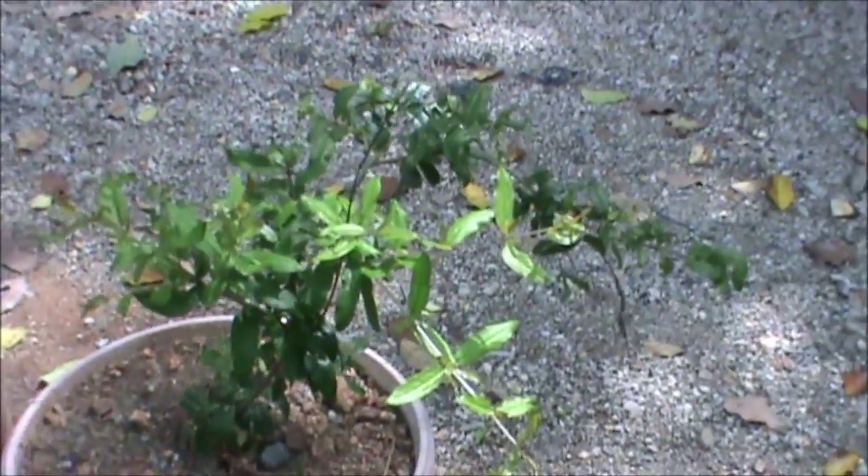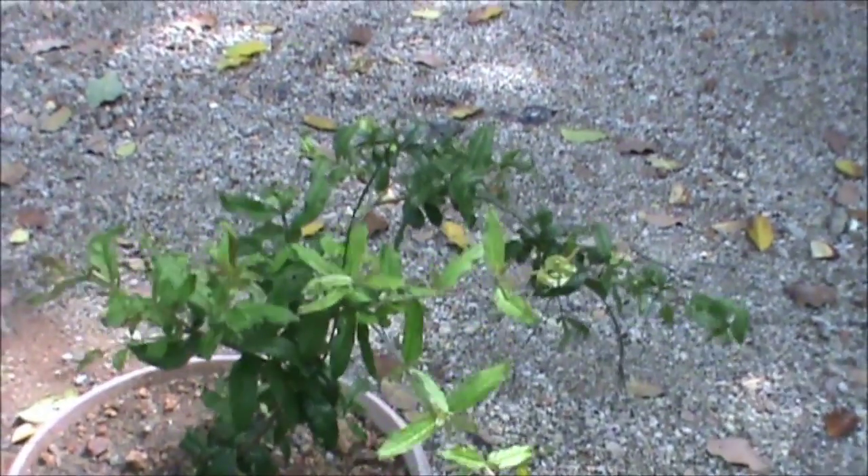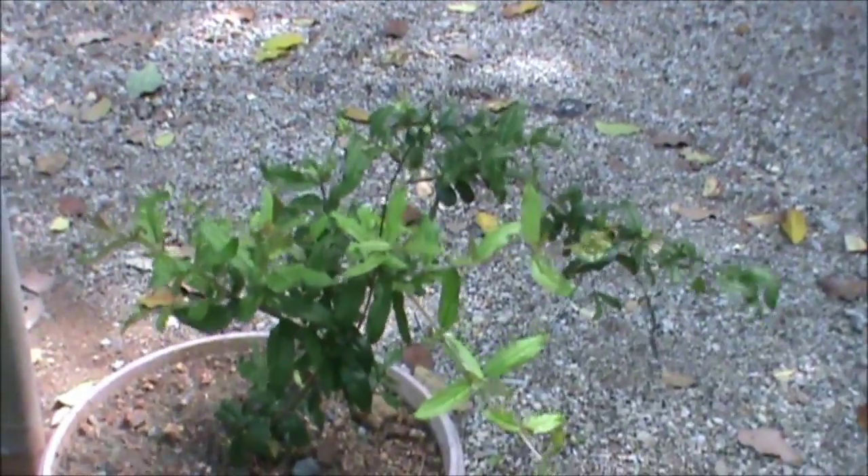This is Pomegranate. That fruit shell is used for diarrhea and other things.